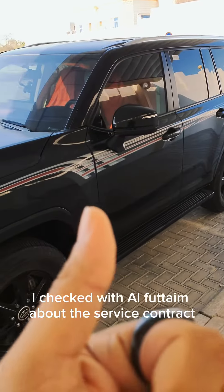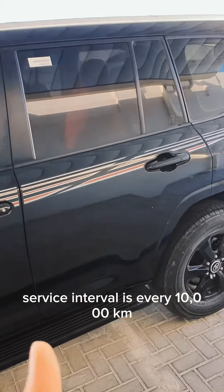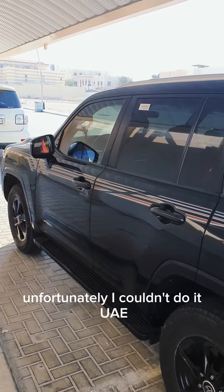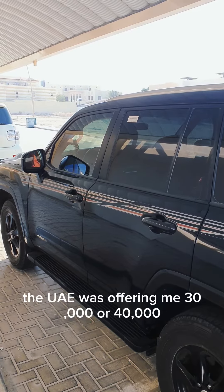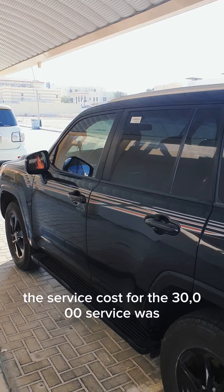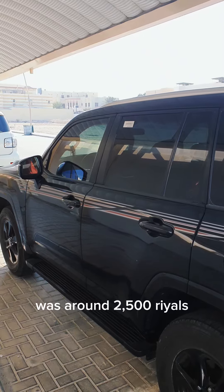When I was in the UAE, I checked with Al-Futtaim about the service contract. The UAE spec cars have a service interval of every 10,000 kilometers, and I needed to do my 35,000 kilometer service. Unfortunately, I couldn't do it in UAE because they only offered 30,000 or 40,000 kilometer services. The 30,000 service cost was 1,800 riyals, and the 40,000 service was around 2,500 riyals — just for one service.